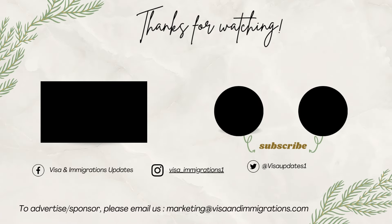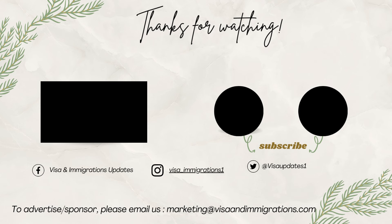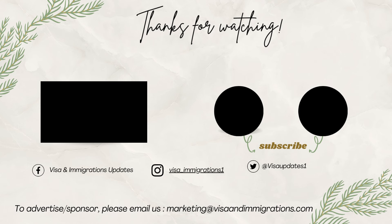We are signing off now. Don't forget to spread the word on Facebook, WhatsApp, and Twitter. Thanks for watching.